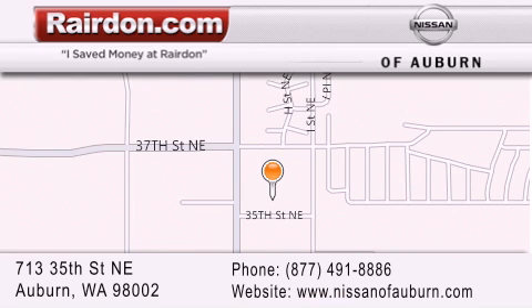We are located at 713 35th Street NE in Auburn, Washington, just minutes from Interstate 167 and conveniently located between Seattle and Tacoma. We look forward to serving you.